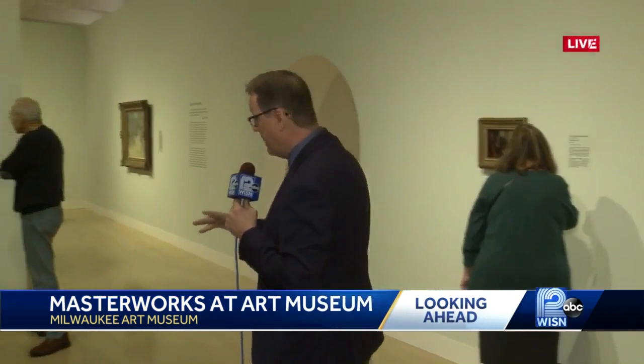We get a lot of museum members who are getting a sneak preview of all of this today. It opens to the public tomorrow. In the distance behind me you can see a work from Van Gogh on the wall. And joining me here is Tanya Paul, Curator of European Art here at the museum.